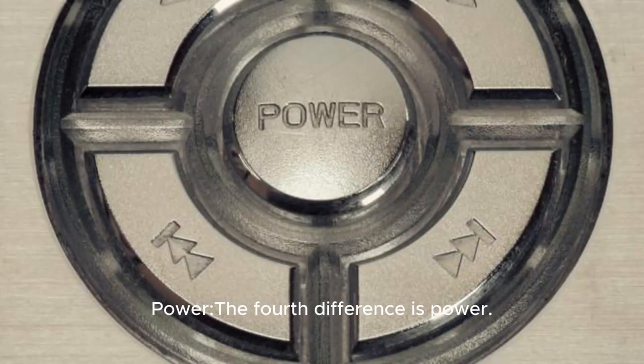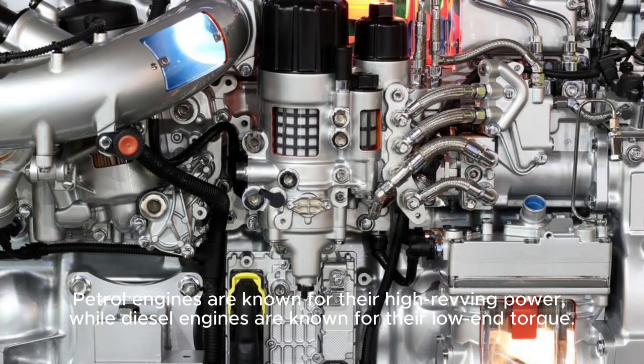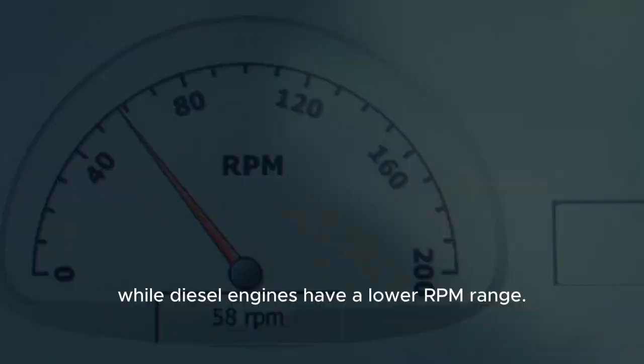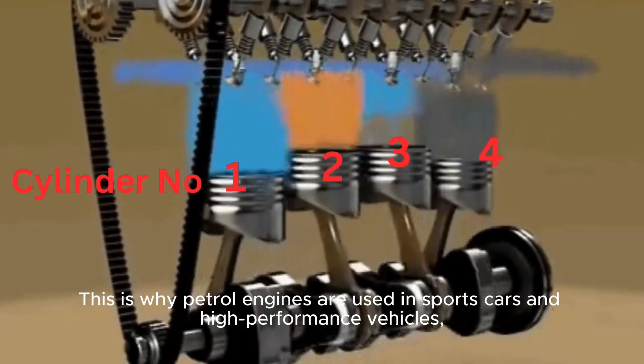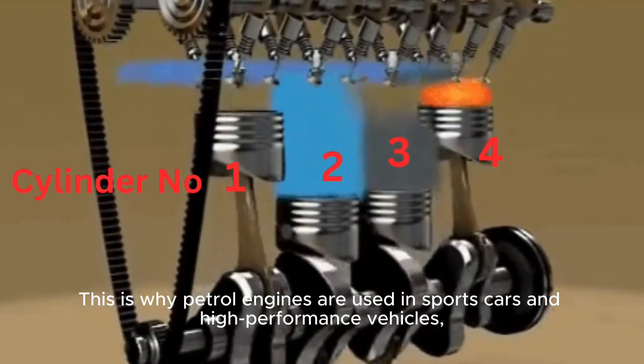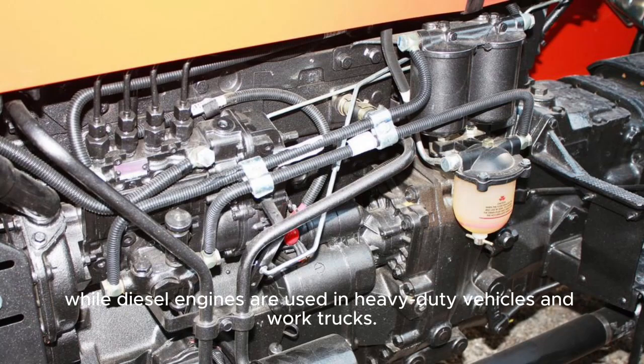Power. The fourth difference is power. Petrol engines are known for their high revving power, while diesel engines are known for their low-end torque. This is because petrol engines have a higher RPM range, while diesel engines have a lower RPM range. This is why petrol engines are used in sports cars and high-performance vehicles, while diesel engines are used in heavy-duty vehicles and work trucks.